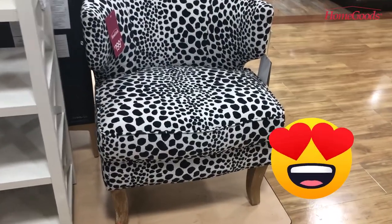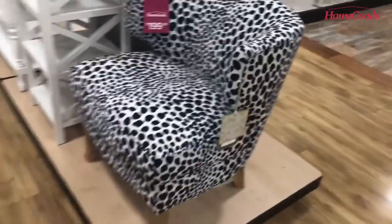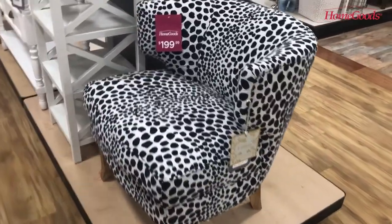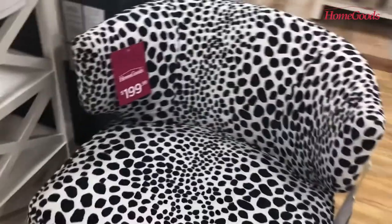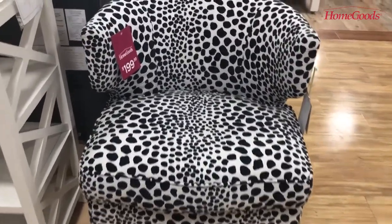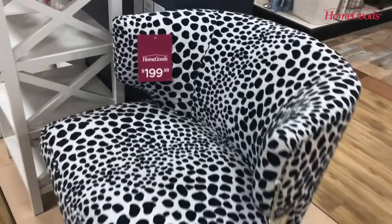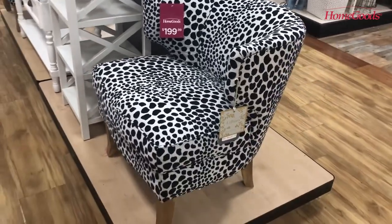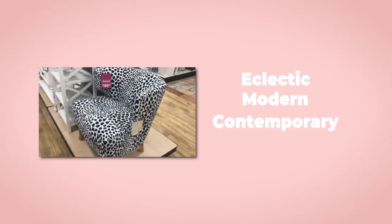I love everything about this animal print accent chair. It has such a fun shape and pattern, and the fabric has a comfortable texture. I couldn't find an exact match online, but if I were to buy this chair I would pair it with a solid color throw blanket or accent pillow. It goes well with a neutral, black and white, or bold color palette, and fits an eclectic, modern, or contemporary interior design style.